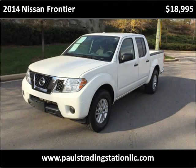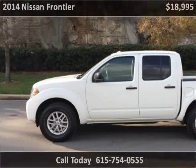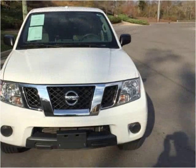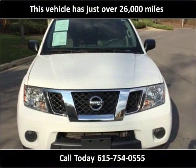This 2014 Nissan Frontier is available from Halls Trading Station. This vehicle has just over 26,000 miles.